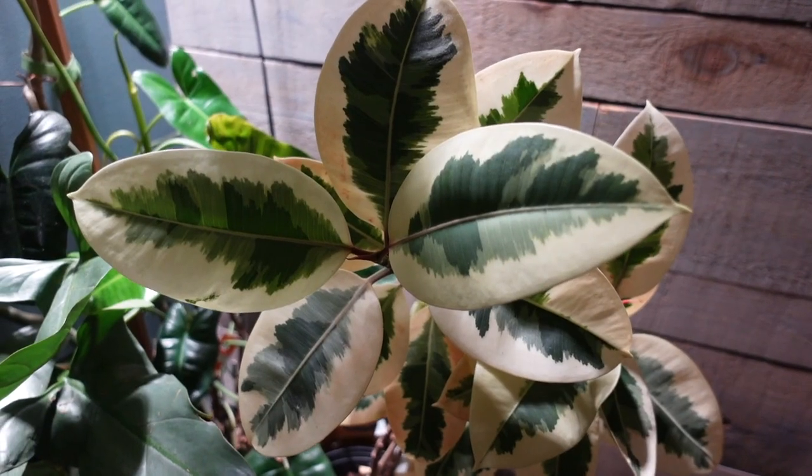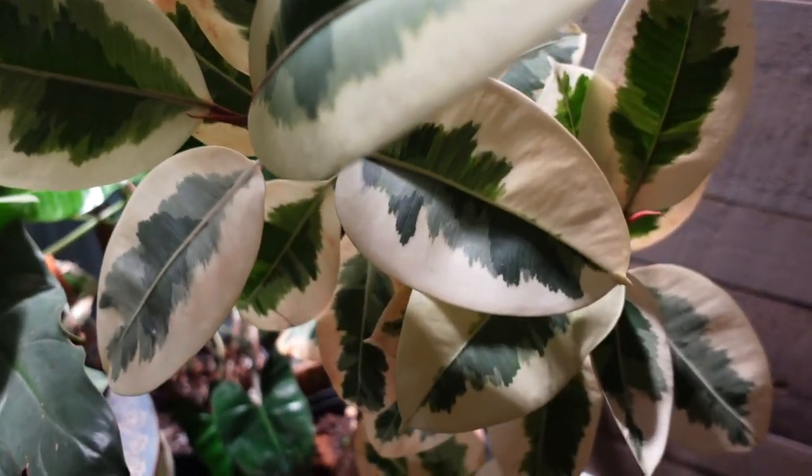I have groups of plants: a group of Syngonium, Philodendron, Monstera, and some Calathea, so I'll just show them to you in groups. The easiest one to show you right now is just this one behind me. For those of you who have been following me for a while, you've probably seen this plant a few times — it's always on my easy-to-care-for list or my annual favorite plant of the year list. This ficus tineke is one of my original plants from when I first started bringing plants into my home.